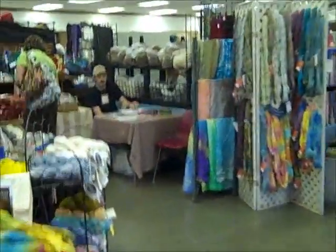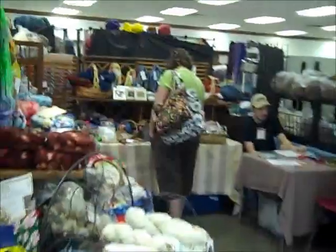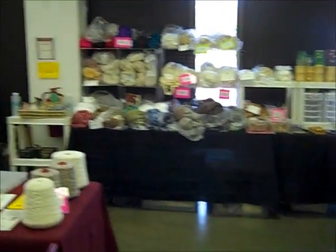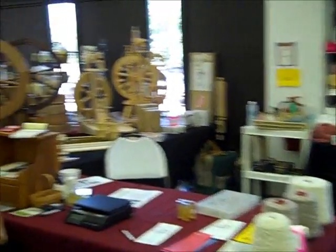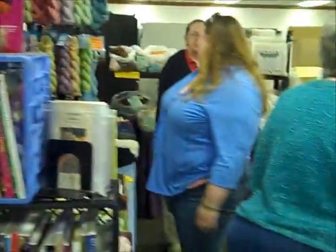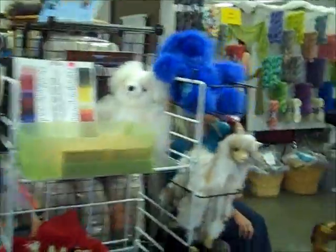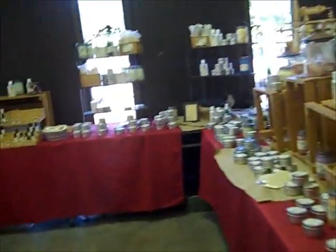Then we have booths on both sides. I got mom some pink roving out of this booth and two stitch markers out of there. This was an Asper dealer. She had all kinds of stuff — carders, spinning wheels, everything you could think of that you needed. Then over here on your left, this lady had some really nice stuff. I went in there, I didn't see anything that I really had to have other than this really fuzzy alpaca that we just passed. It was really nice. It was too high for me.